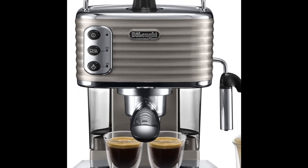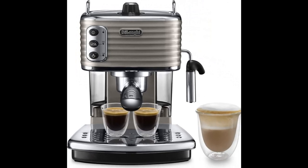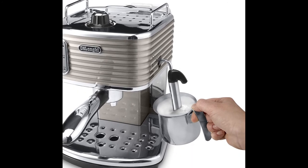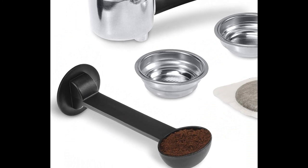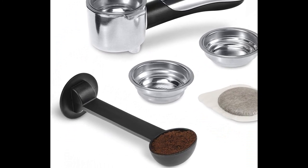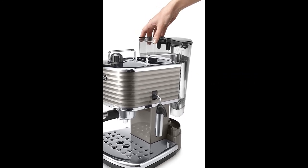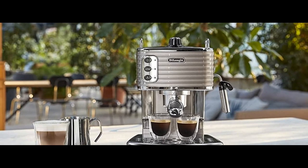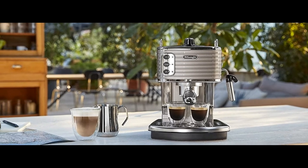Number ten is the DeLonghi espresso machine. With 15 bar pressure, create your perfect espresso. With the attached steam wand, you can create lovely frothy milk for your cappuccinos. Use fresh ground coffee or coffee pods to make your perfect espresso. It has a 1.4L water capacity. Only weighing 4.1kg and measuring 12cm by 12cm, this would fit in any caravan.